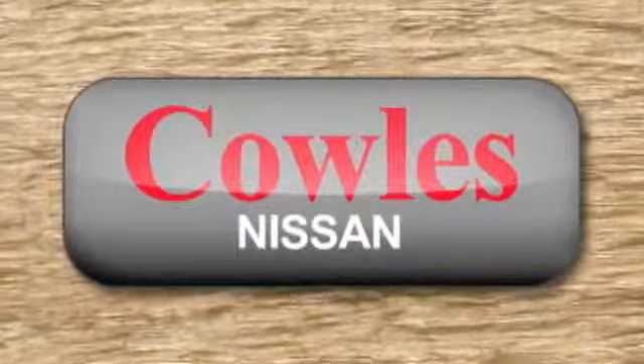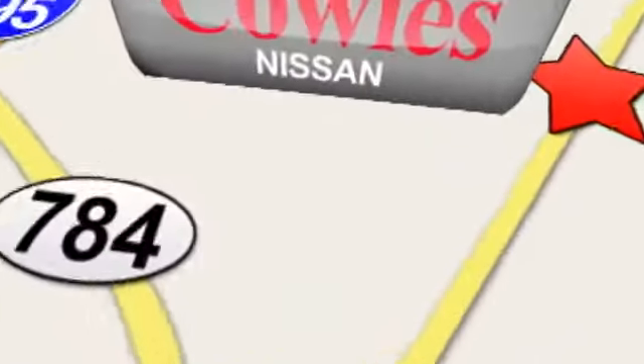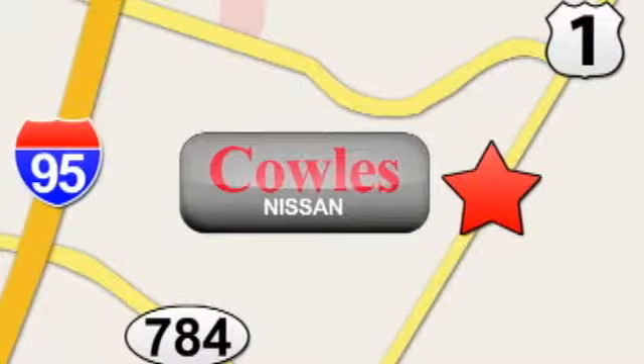Stop in and check it out before it's gone. You're not just a number at Kohl's Nissan, you're a family member. We're conveniently located at 14777 Jefferson Davis Highway in Woodbridge.